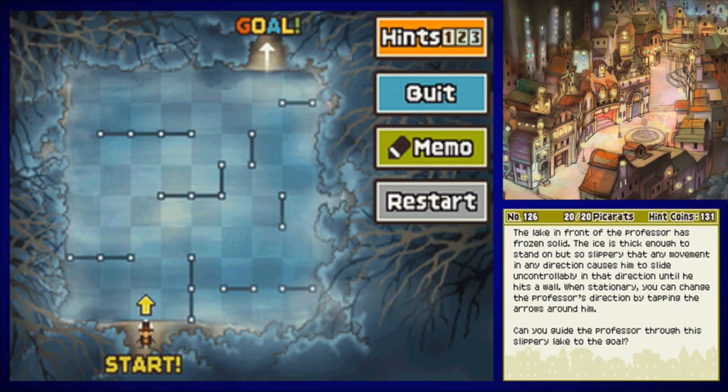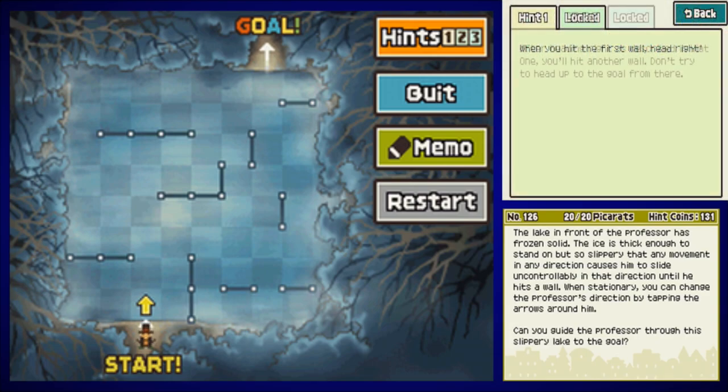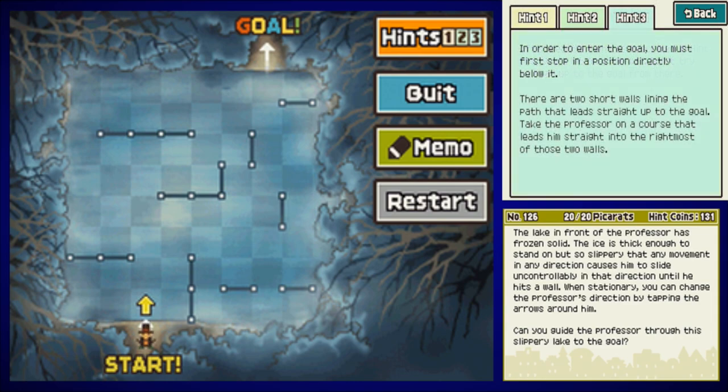I actually have a little Layton down there who's going to be sliding around. It's like an RPG ice dungeon. Hint one: when you hit your first wall, head right. Hint two: after heading right, you'll hit another wall — don't try to head up to the goal from there. Hint three: in order to enter the goal, you must first stop in a position directly below it. There are two short walls lining the path that leads straight up to the goal. Take the Professor on a course that leads him straight into the rightmost of the two walls.